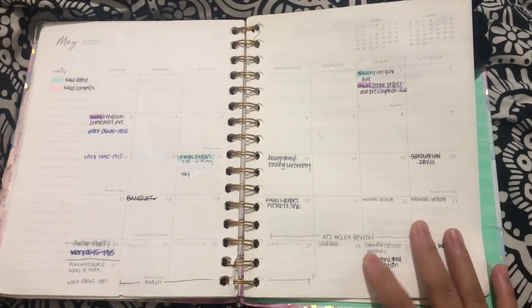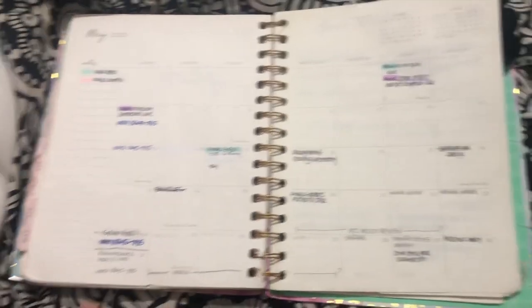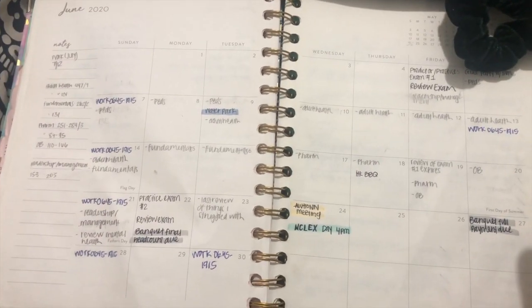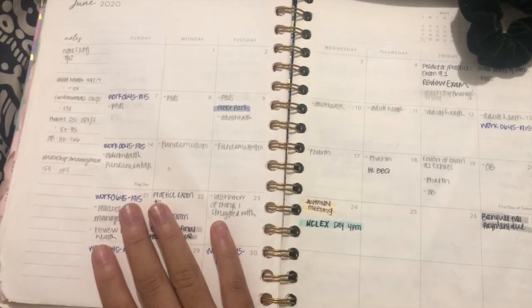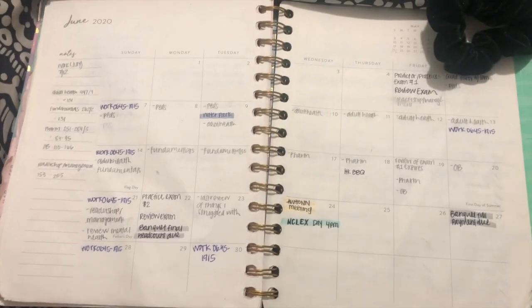I heard from many friends that two weeks was enough for them, and I know I'm not the kind of person to study long-term because I feel like I'd forget the information. So I wrote down the different subjects in my calendar. Before I got my ATT, right after the ATI live review, I started doing mental health and leadership management questions on UWorld. Then when I got my ATT I created a solid study schedule: peds, adult health, fundamentals, pharm, OB, then a second practice exam, then NCLEX day.